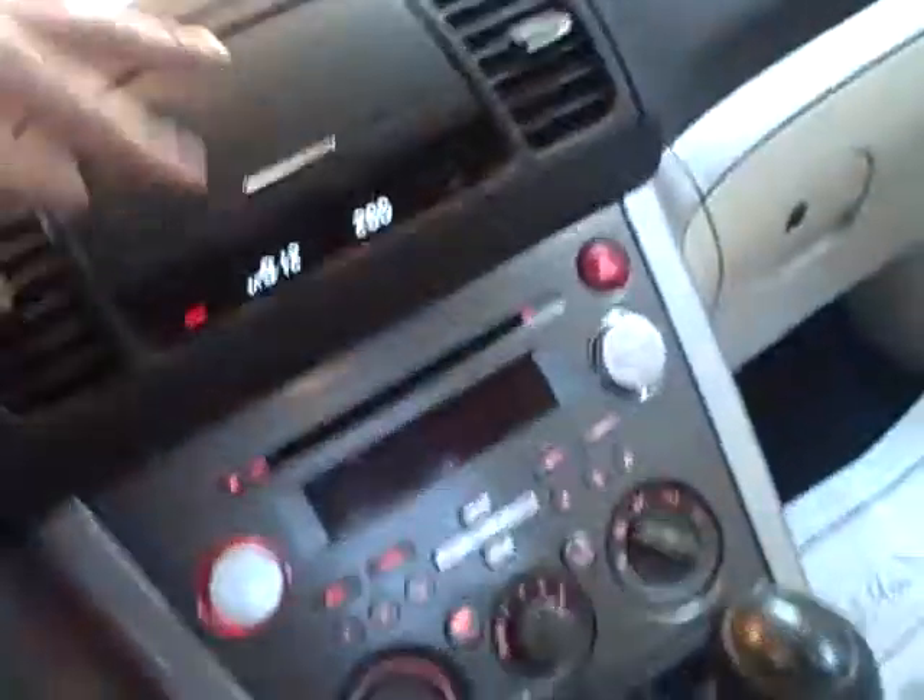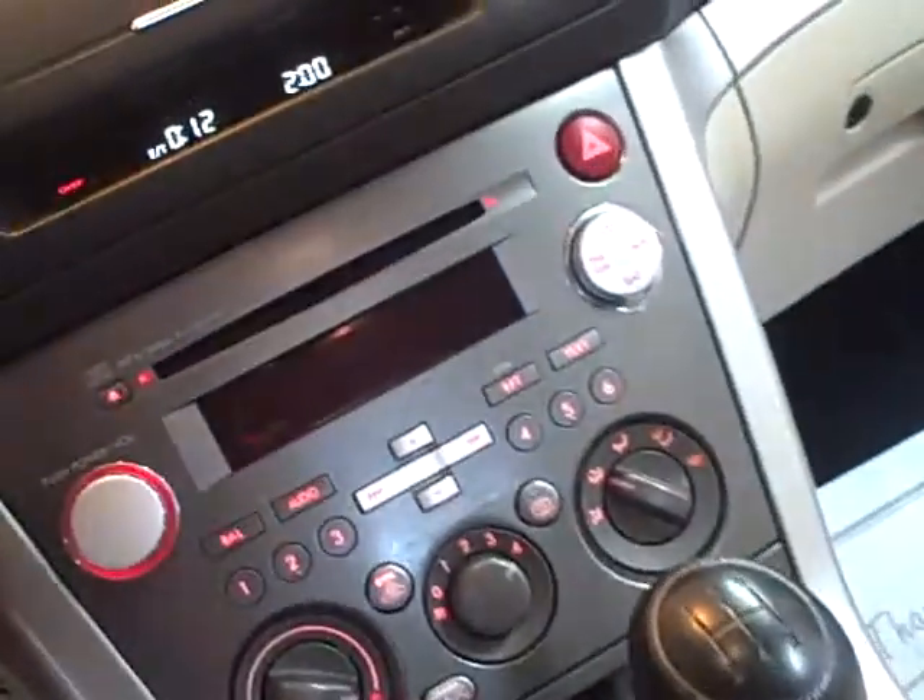The interior's got a few wears in it but not too bad. It's got the CD deal in it there. Back seat.